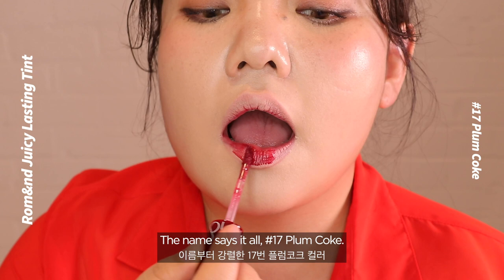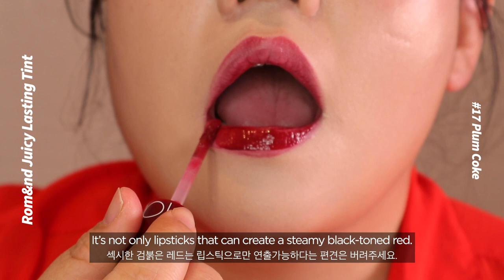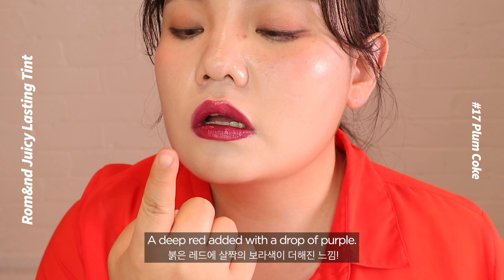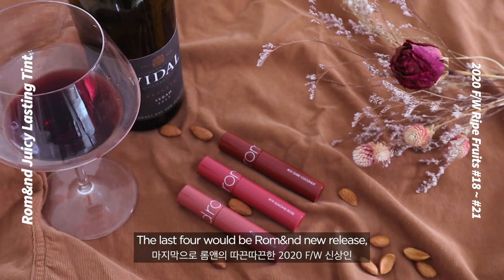Number 17: Plum Coke. The name says it all. It's not only lipsticks that can create a steamy dark tone. If you stop rubbing your lips together, you will lose the gloss, so apply the tint in one direction only. A deep red with a drop of purple — if you're looking for a sexy red lip color, here you go.